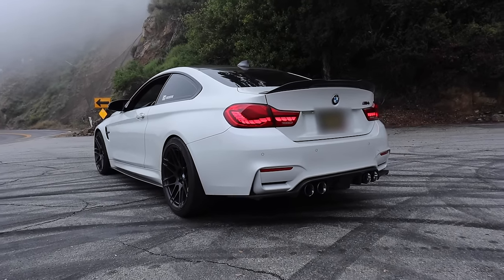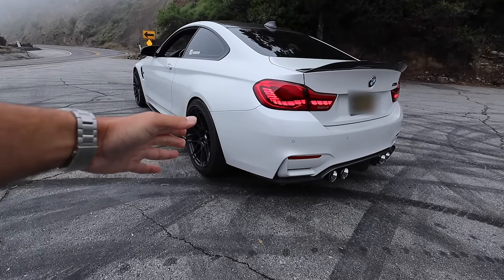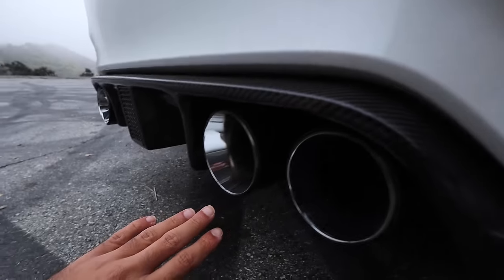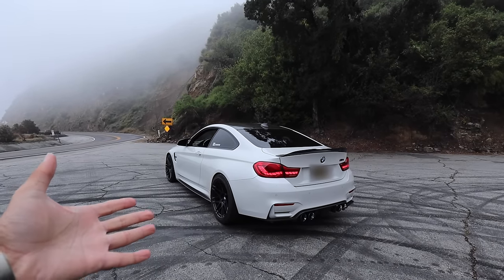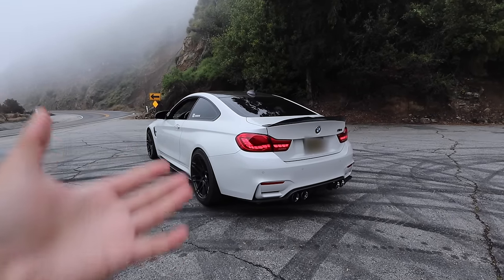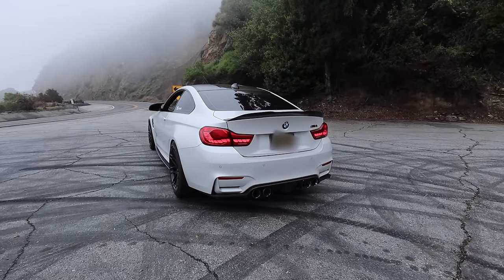Walking around to the rear of the car, it looks absolutely insane — super aggressive, especially with these 20-inch black diamond wheels and the AWE track exhaust with the chrome and carbon fiber tips. The profile view is really nice, but maybe the back end is my favorite. A lot of girth, a lot of aggressiveness. Just looks super good.